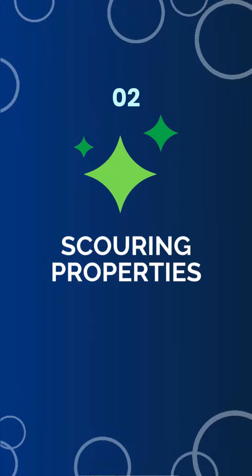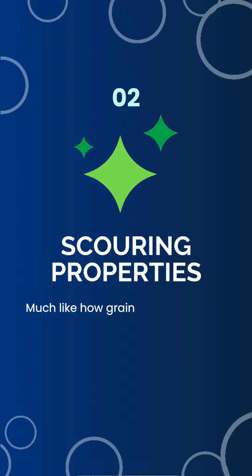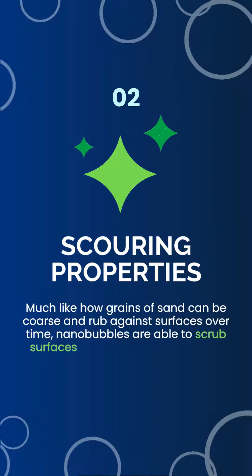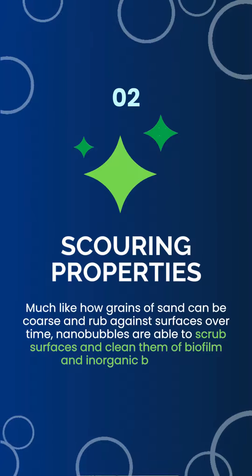Scouring Properties. Much like how grains of sand can be coarse and rub against surfaces over time, nanobubbles are able to scrub surfaces and clean them of biofilm and inorganic build-up.